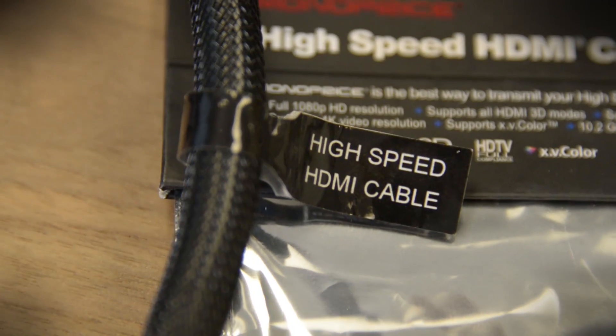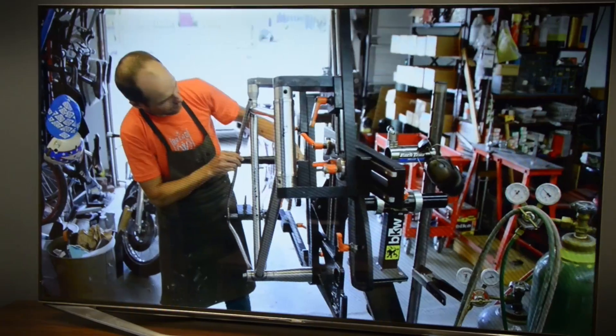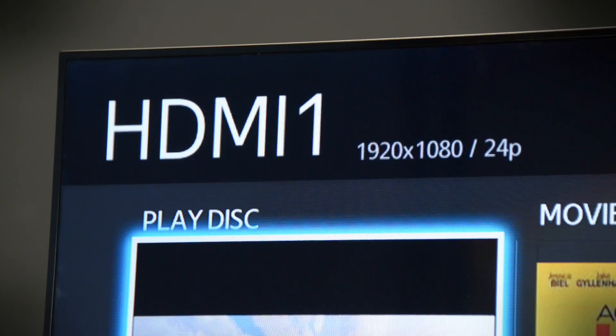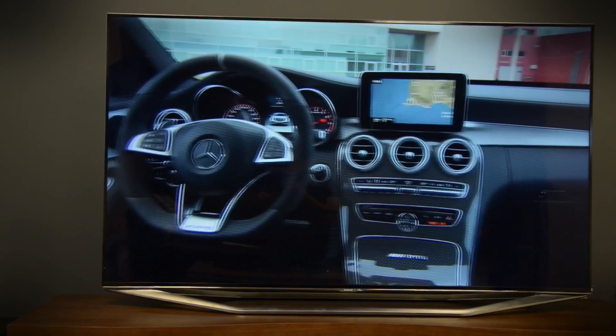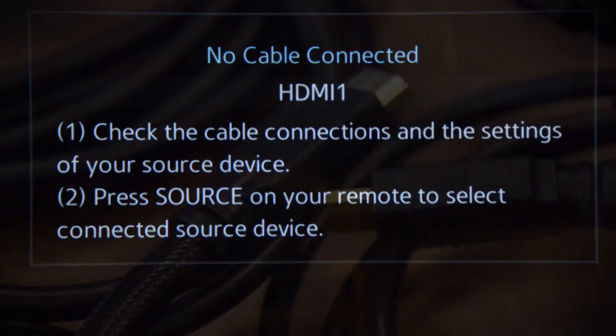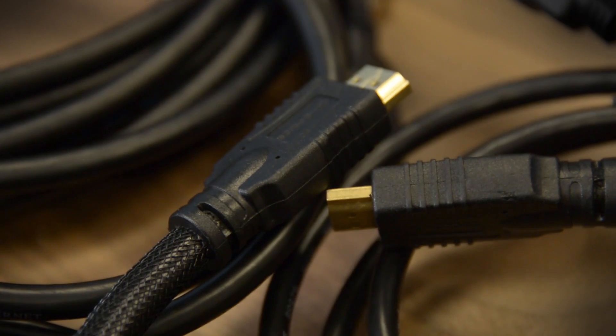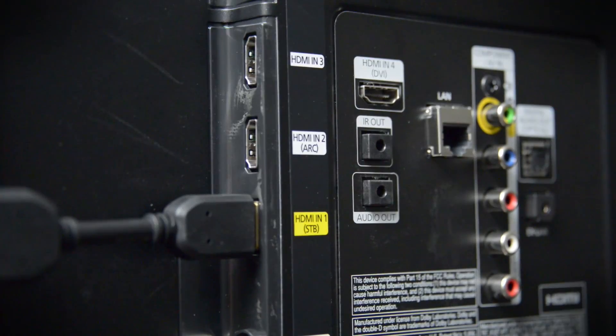The short answer is that any certified high-speed HDMI cable can handle up to a 4K Ultra HD signal at 60 frames per second. We're talking about a digital signal here, so there's no difference in picture quality between a $10 cable and a $100 cable. The signal either makes it to the TV, or it doesn't. Price and signal quality are totally unrelated — you get out of it exactly what you put into it. Now, for the long answer.